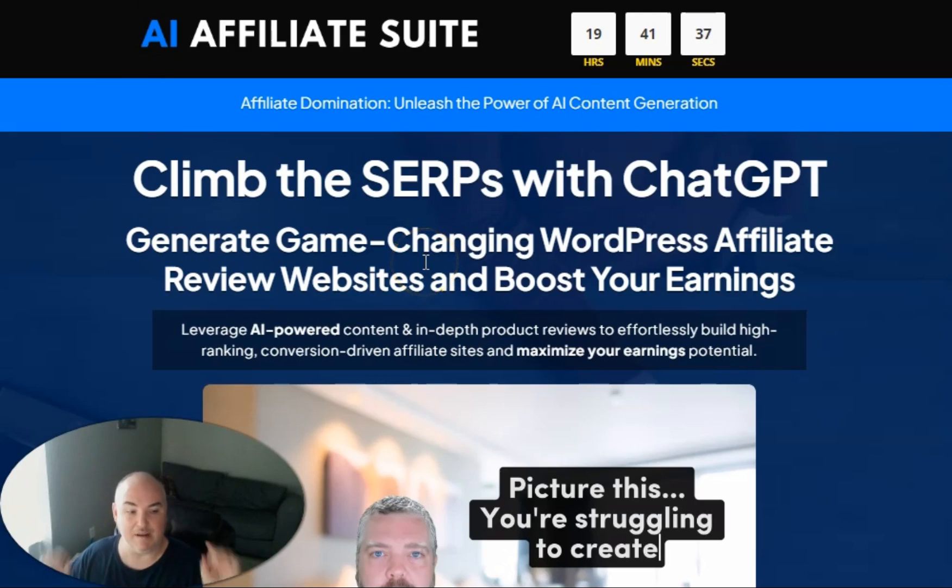Let's go ahead and look at the bonuses I'm going to be throwing in. This training course shows you how to quickly and easily use ChatGPT, both the free version and the paid version, to make full informational blog posts as well as full product reviews literally instantly with two copy and paste functions. So if you can copy and paste, you can do this successfully, or have your VA or virtual assistant do it for you.